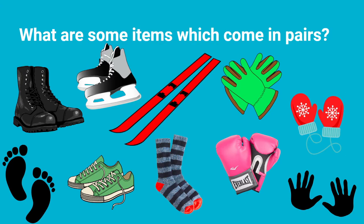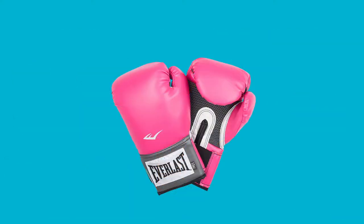Even skis come in pairs. There are so many items which come in pairs. That means there are two items that you use together — like you would use two skates, not just one.